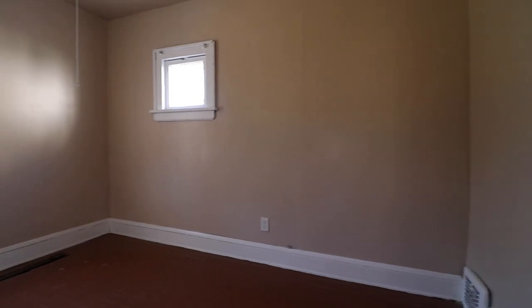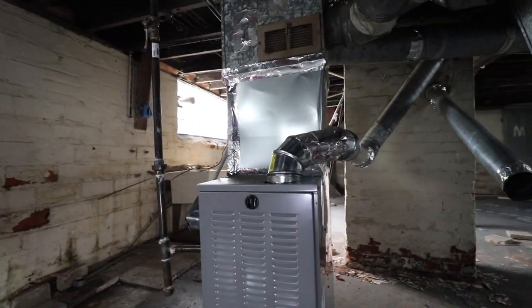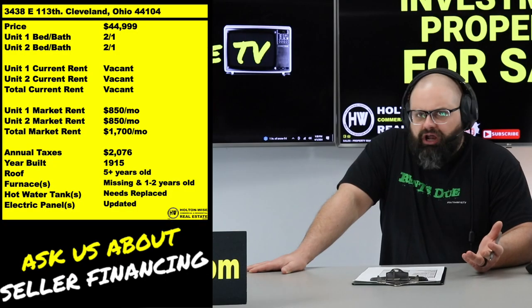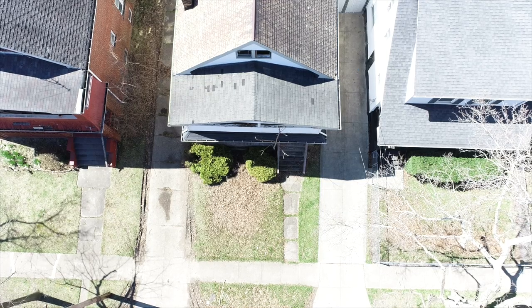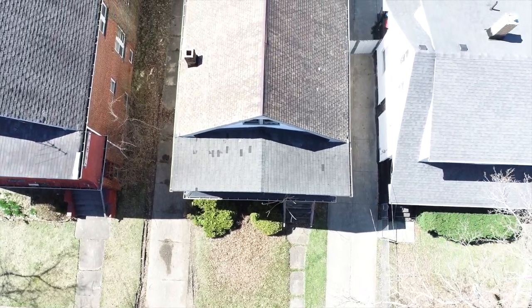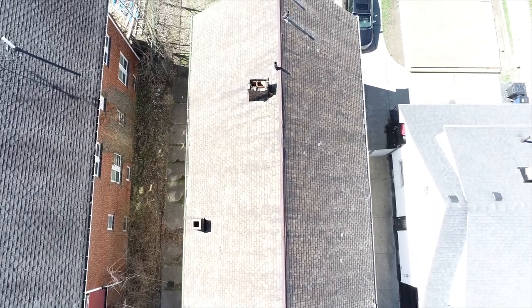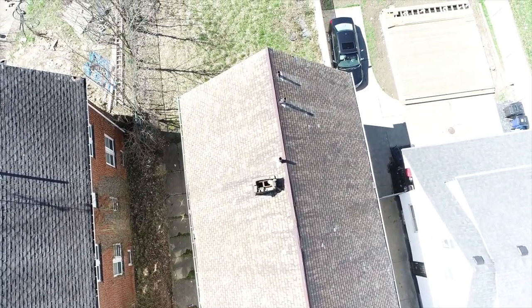You just got to give this thing a little bit of love. We got one brand-new furnace in there — it's like a year or two old. The other one needs to be installed, so you got to get yourself a new furnace. You're good on the roof — that's only about five or so years old. We got a bunch of drone footage of the roof. Just look at that roof — it's beautiful. That's a mighty handsome roof.